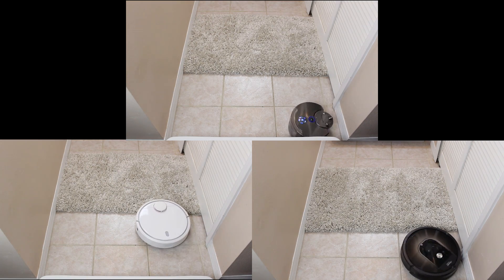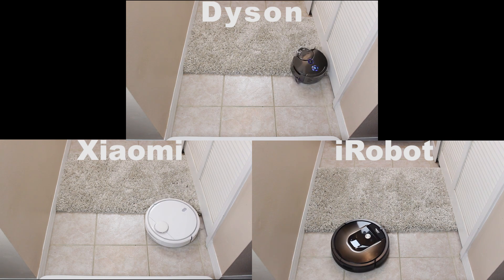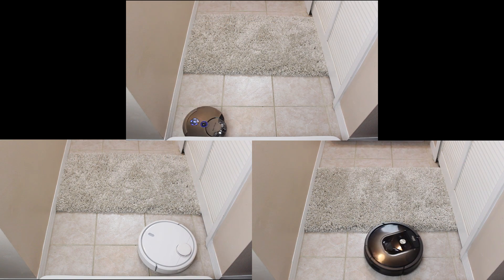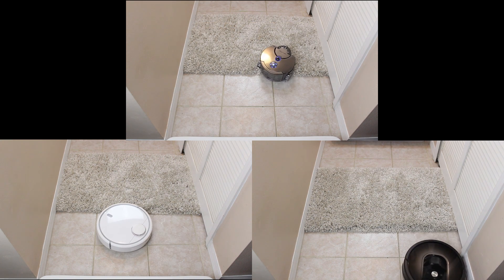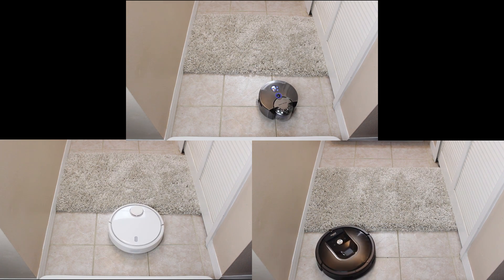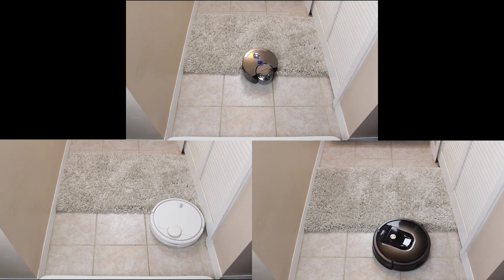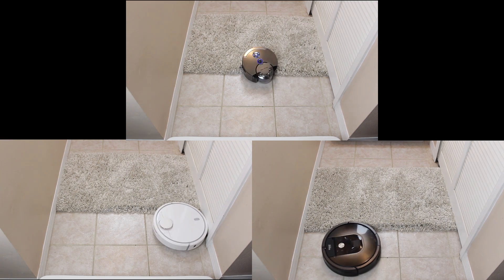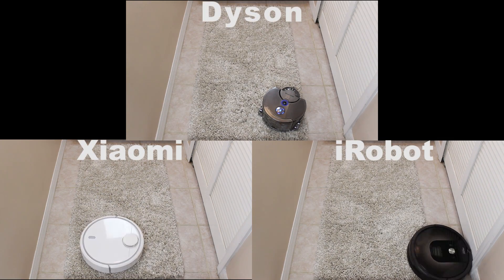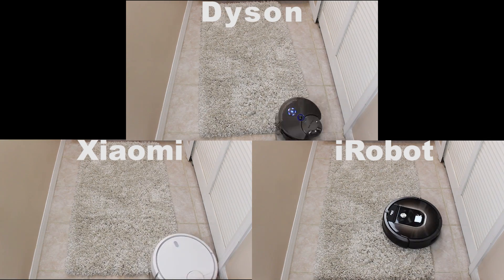Next up is a new test to see how well these robots do with a thick shag rug. Since shags seem to be coming back in a big way, many people will run into problems getting them cleaned with robot vacuums. This shag is a very high pile — over one inch long — and as such proves to be just a little too much for these vacuums to even get up onto. All three of them struggle and never make it in the end, although the Xiaomi and Dyson vacuums seem to do a little bit better than the Roomba at actually trying. Starting the vacuums off on the carpet instead proves just as ineffective, making it clear that high pile shag rugs are not compatible with these robots.